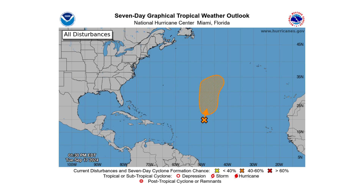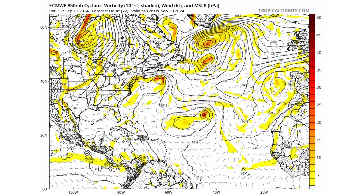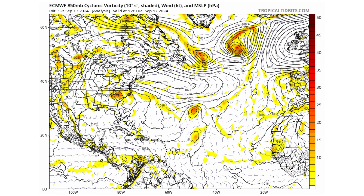Hello everyone and welcome back to Deciphering Weather. In today's video, we are tracking not only an area in the middle of the Atlantic for possible development, but also in the Caribbean.